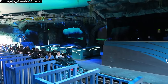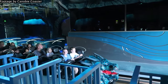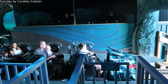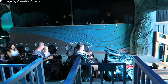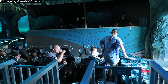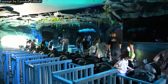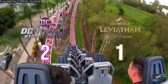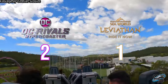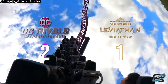Leviathan runs with the Gravity Group's Timberliner Trains, which are also very comfortable. They have a much lower profile than the Mack Trains and feature rather heavy but still comfortable lap bars. I absolutely love the zero car on these trains and they're definitely the better of the two in terms of appearance. However, sitting lower to the track does emphasise Leviathan's speed but also its roughness. The point goes to DC Rivals, purely from a train design standpoint — I love the way Mack's seats are designed to really intensify the experience of their more forceful coasters.